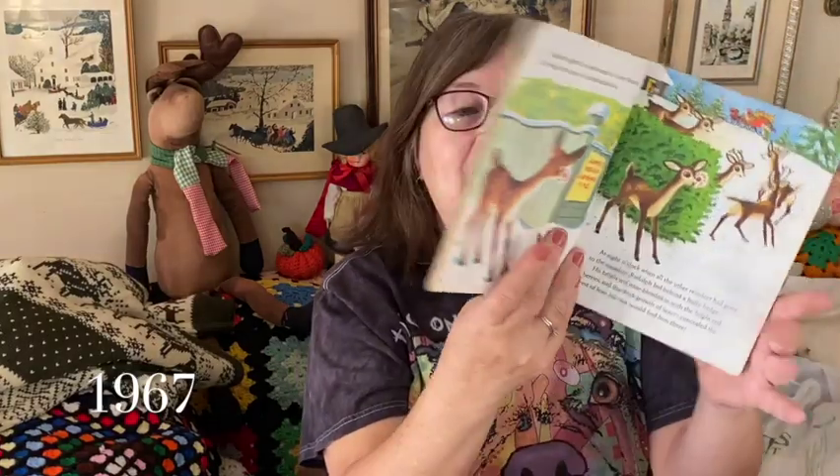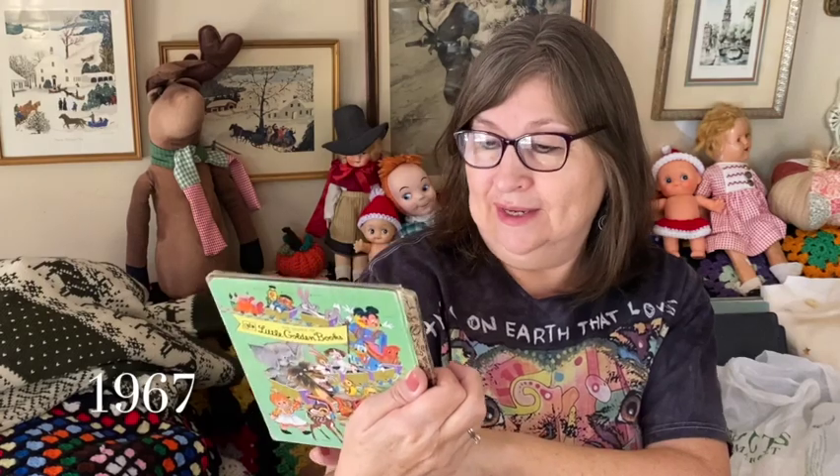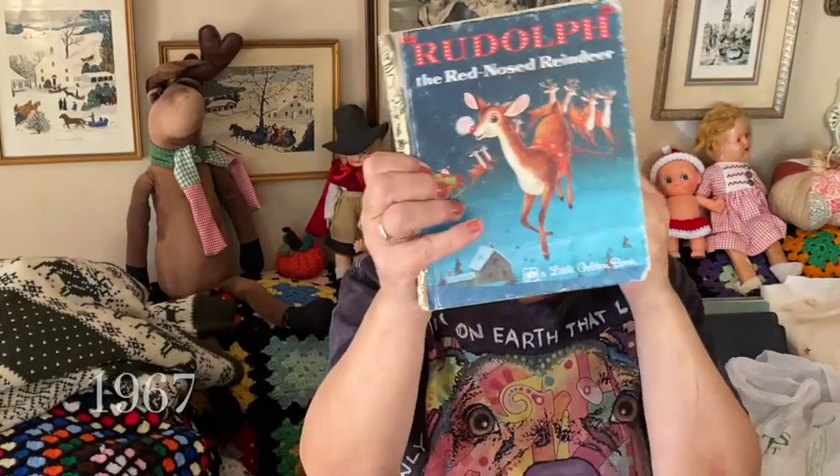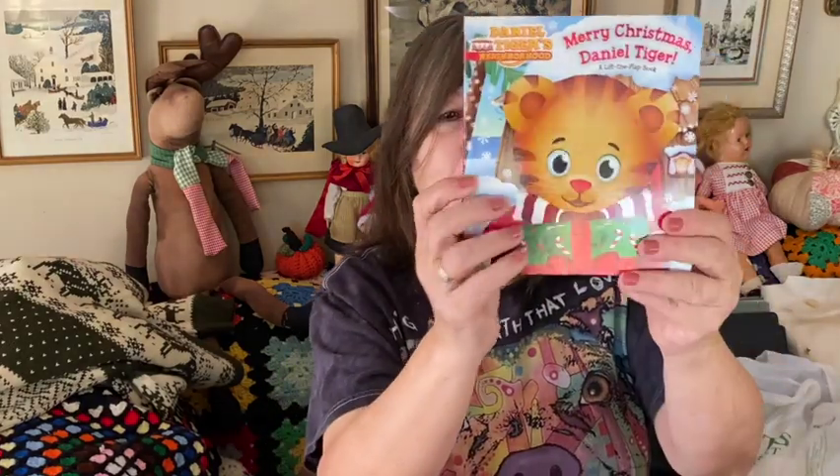It's so cute — it would be nice in a Christmas display for the holidays. One of them will be for sale, either this one or the other one I have. I'll sell whichever is in better condition.